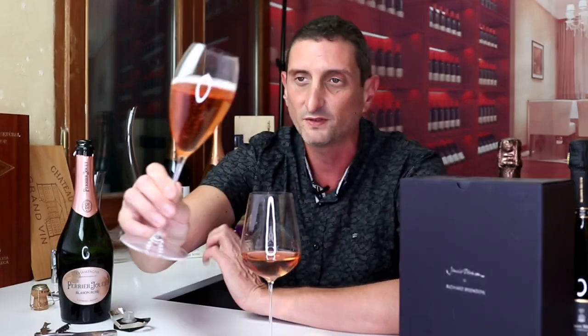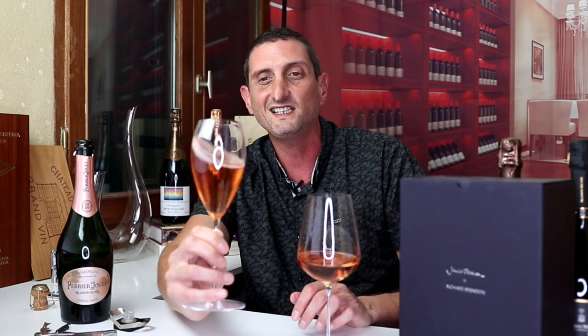Flutes are great for the look of it, for cocktail parties. They certainly look great because you can see all the bubbles coming up. These types of flutes are actually a pretty good type of flute. But flutes don't really allow — see, I'm trying to swirl the wine here and it just doesn't really work.